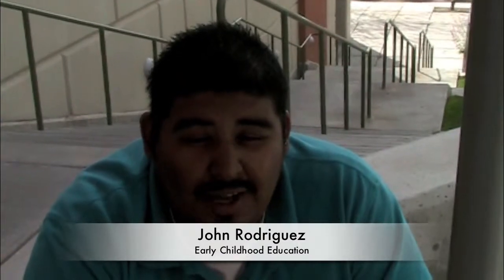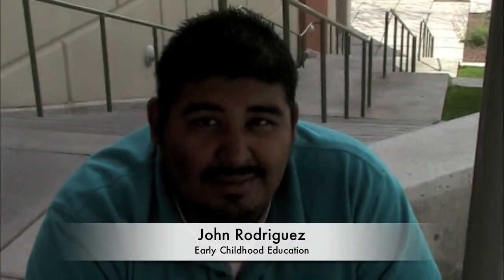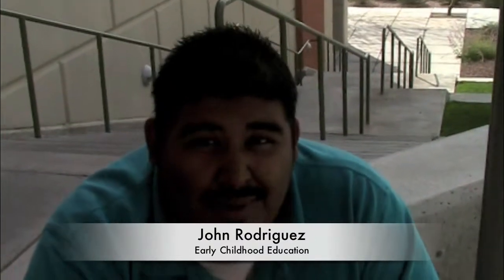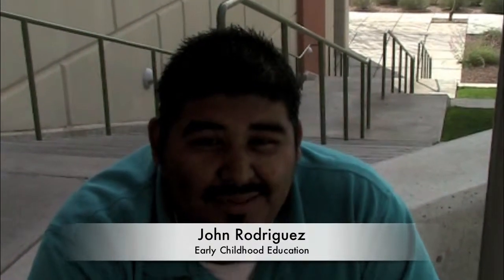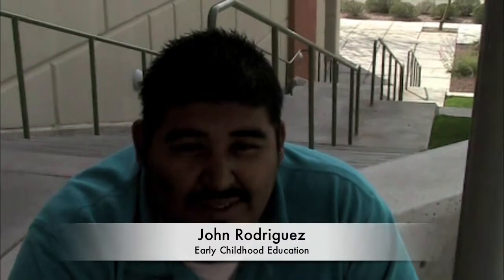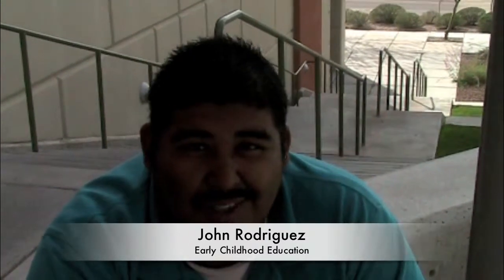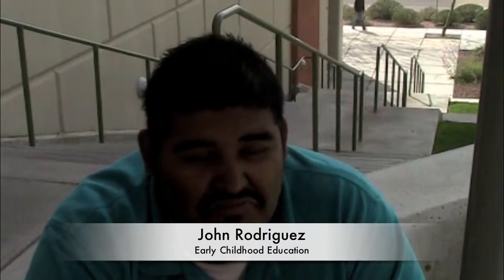I'm John Rodriguez, sophomore here at PCC. I recycle all my beer cans pretty much. I do all that — milk cartons and whatever. Because I live in an apartment, they have a recycle bin and trash bin all together. How hard is it to walk two or three feet to the recycle bin?